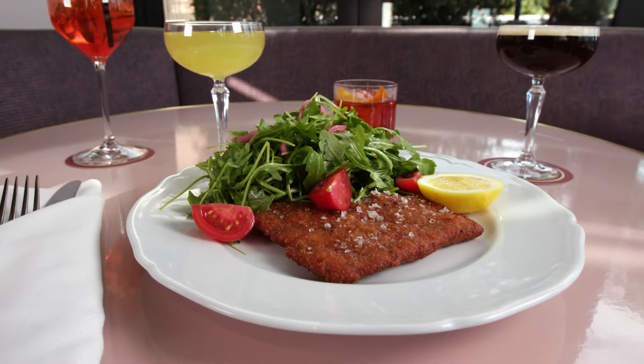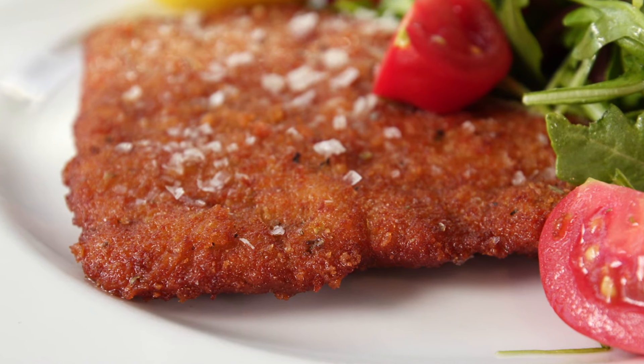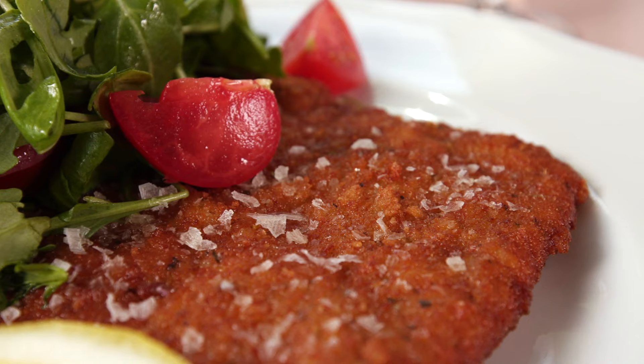Personally, I'm more of a veal milanese kind of guy. This is a classic dish from Milan with a beautiful veal cutlet that is pounded out thin, lightly breaded, and pan-fried. It's served with an arugula salad and some lemon. You have a great seasoning, a nice crunch, perfectly balanced flavors — just awesome.